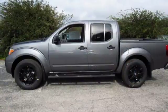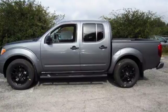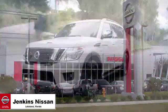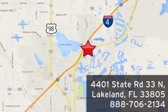Hit the trails and don't look back. This Frontier is ready for a test drive. Jenkins Nissan, where the deals are real. Or visit us in person at 4401 State Road 33 North in Lakeland, Florida.